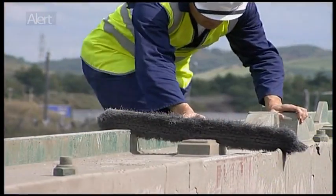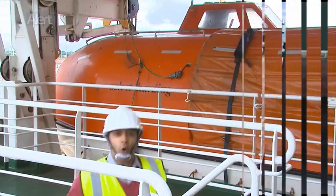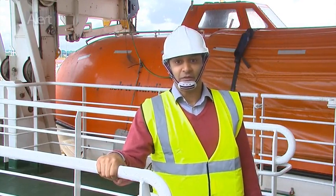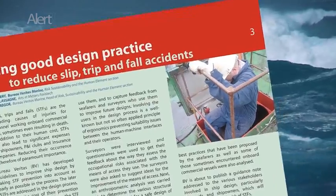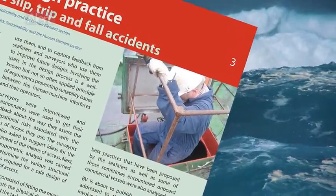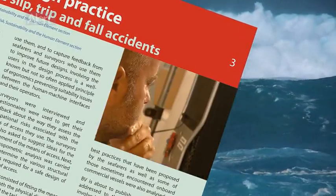It's easy enough to blame these accidents on human error, such as not following proper procedures or poor housekeeping, or not following the simple rule: one hand for the ship and one for yourself. But had a little more thought been given to designing out these hazards at the design stage, some of these accidents may not have occurred.